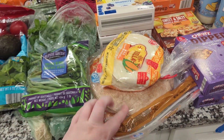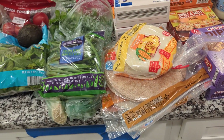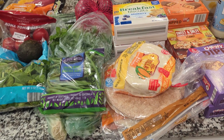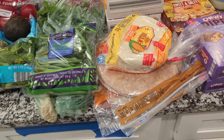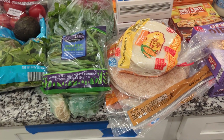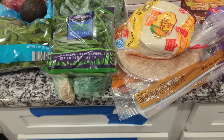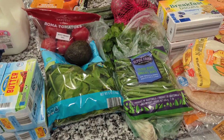I got three different kinds of tortillas. I'm feeling kind of Latin American cuisine this week because all the recipes I picked out are Latin American or Mexican. So yes, three different types of tortillas.